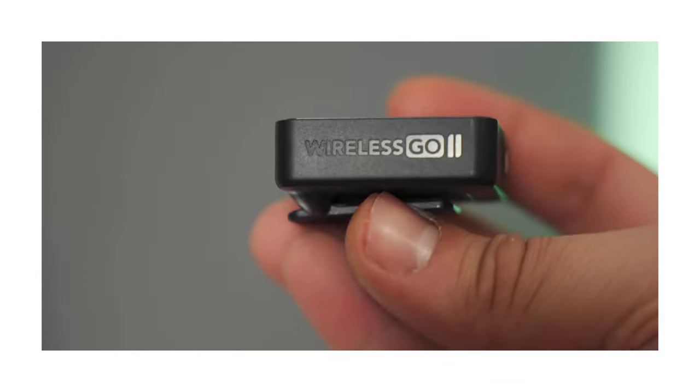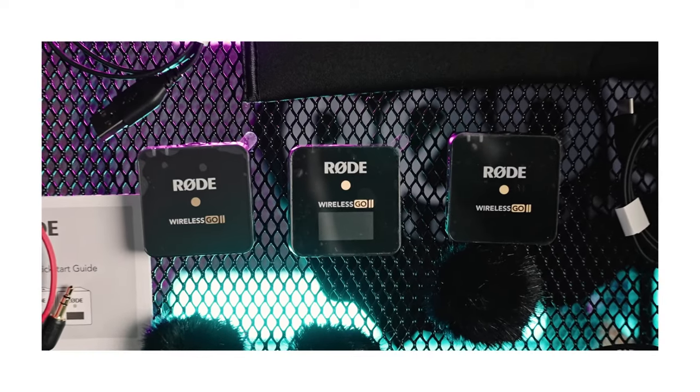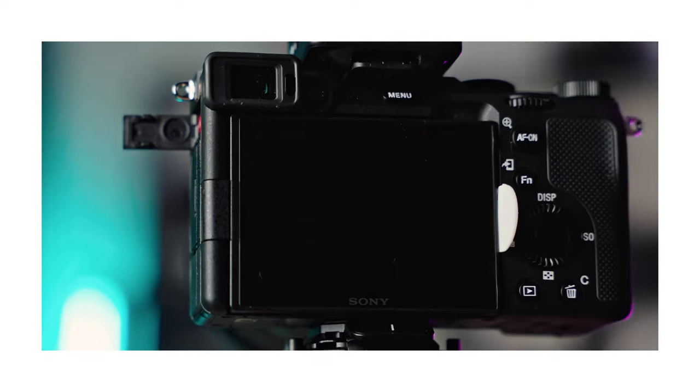By the way, if you don't know, day one of Vlogmas had a giveaway for the Rode Wireless Go 2 that is still going on right now. All you have to do is go over to that video, hit the thumbs up, make sure you subscribe, hit the bell notification, and comment anything you want. I'm going to pick a winner from the comments. If you have an Instagram handle, leave it down below — it's a good way for me to contact you.